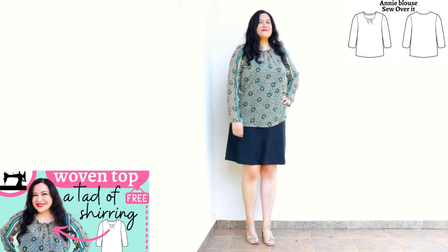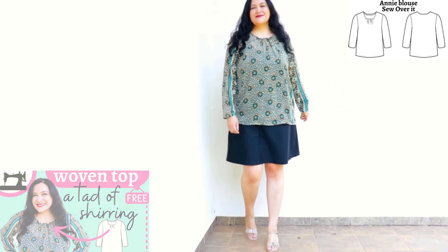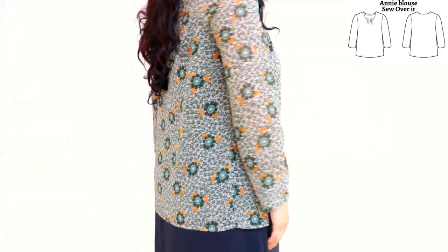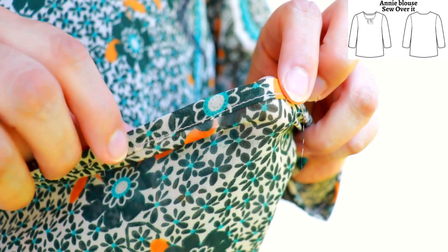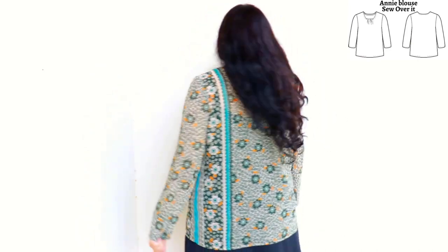This is my Annie blouse from So Over It — you can get it free when you sign up for their newsletter. It's for woven fabrics with only five pattern pieces. The cutest detail is a small gathered area at the center of the neckline. It has a relaxed fit with long sleeves, and the length hits the full hip. The hem is straight with a narrow double-folded top-stitched hem. The round neckline has soft gathers from just one row of shirring — really easy. I had a lot of fun placing the border print chiffon with vertical stripes on one side and down the sleeves.